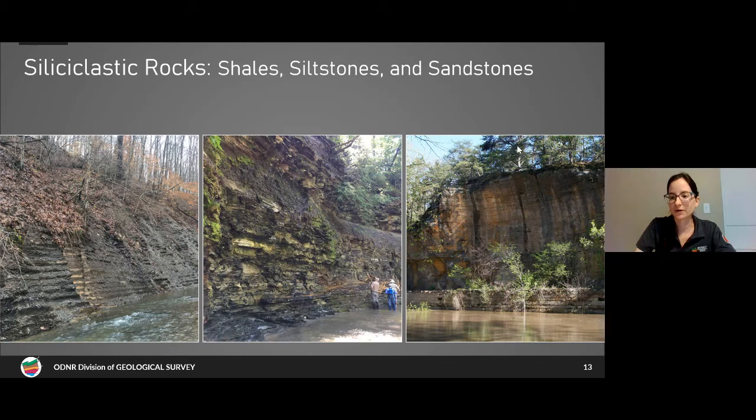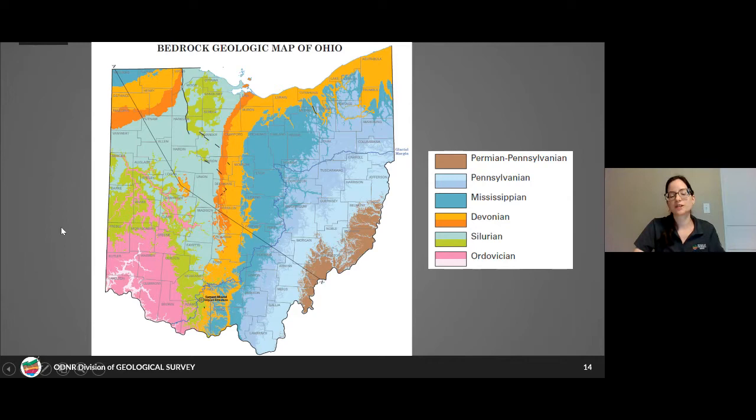We can also find fossils in siltstones and sandstones, though they're typically rarer, especially in sandstones, because those environments aren't as friendly for organisms to live in. In areas where sandstones form there's usually a lot of high energy and the sediment is moving around a lot, making it difficult for organisms to live on the seafloor. I have seen some fossils in the Blackhand Sandstone, for instance, but they're pretty hard to find.